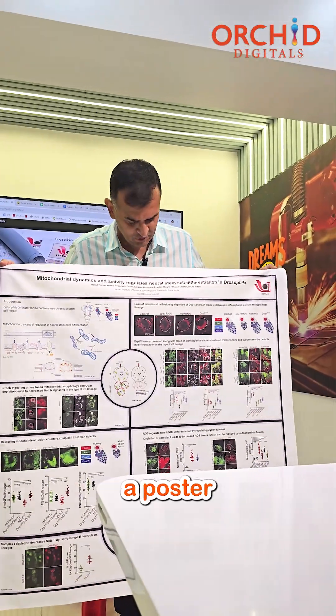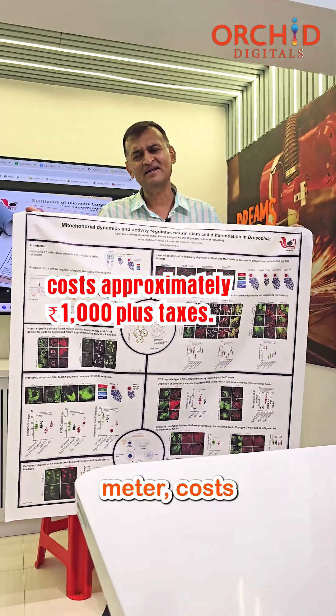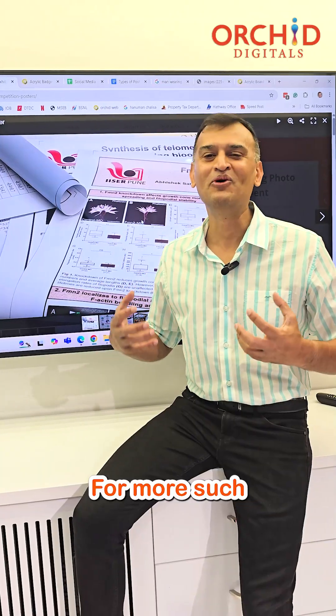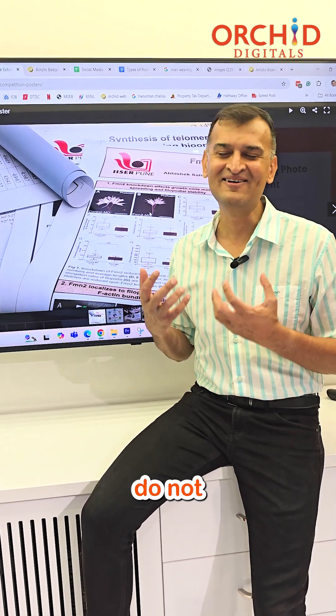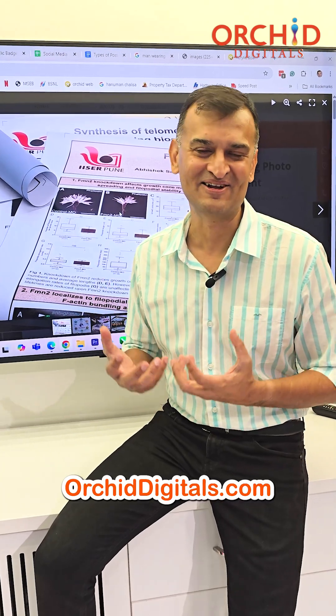For example, a poster like this, which is roughly one meter by one meter, costs approximately a thousand rupees plus taxes. For more such solutions on printing and signages, do not hesitate to call us here at OrkinDigitals.com.